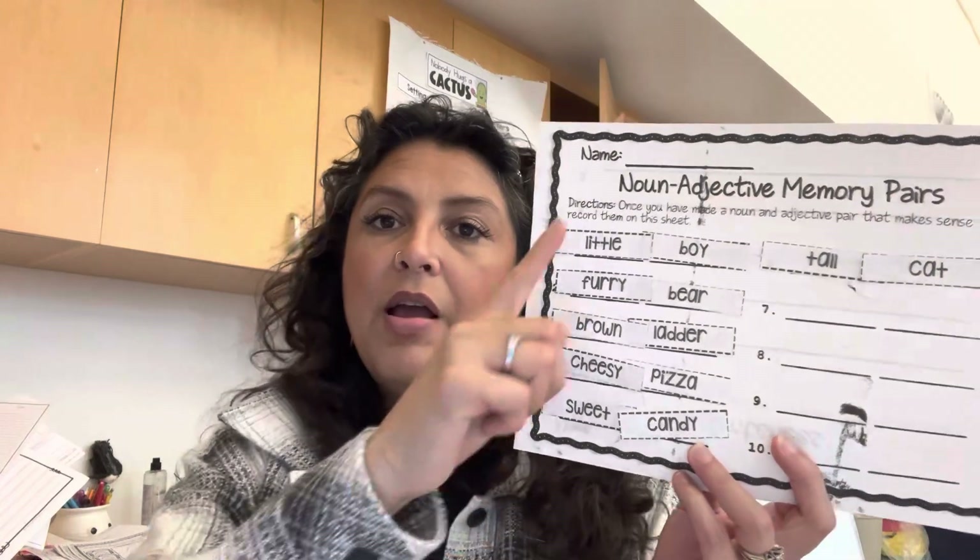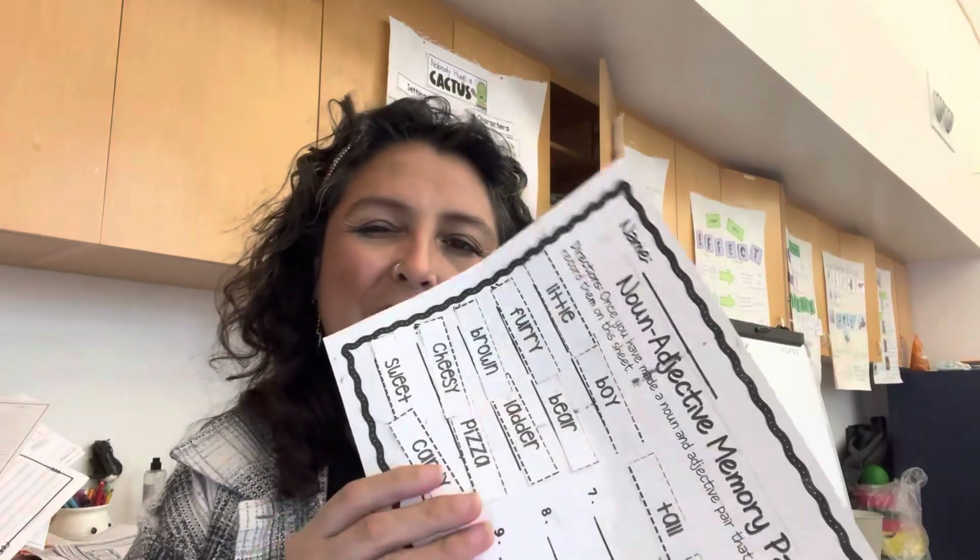In class we finished our chapter. We did centers and cause and effect — I showed a little video on cause and effect, then we worked on it. On the back was the capital letters page with 'Ohio' — the culprit for us falling apart. For adjectives, we have a paper they didn't get to — five spots to write sentences. They'll have to pick five of their pairs: little boy, furry bear, brown ladder, cheesy pizza, sweet candy, tall cat. Tomorrow they'll do that. For math, I think we're going whole group on more than, less than, equal to, then 10 more, 10 less, one more, one less on Monday for the group that's going to skip it, so we're all consistent.